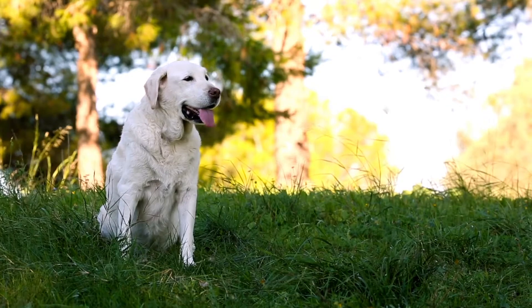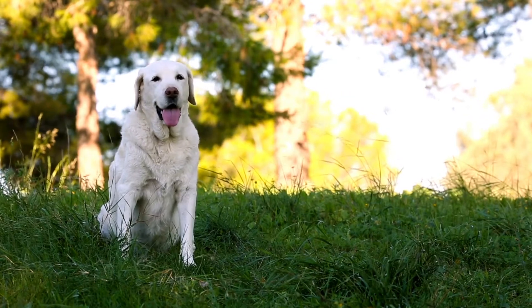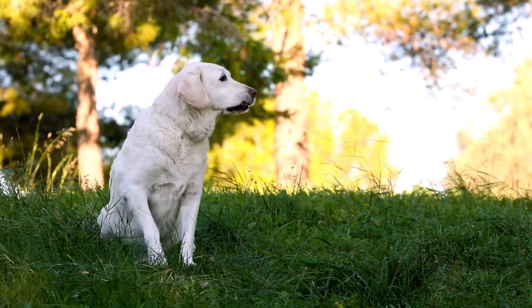Lipomas are crazy common in older dogs. Some dogs, when they're like 10 to 11 years old, you're petting them and you're feeling all these little bumps. Some of them are huge, and these are lipomas.